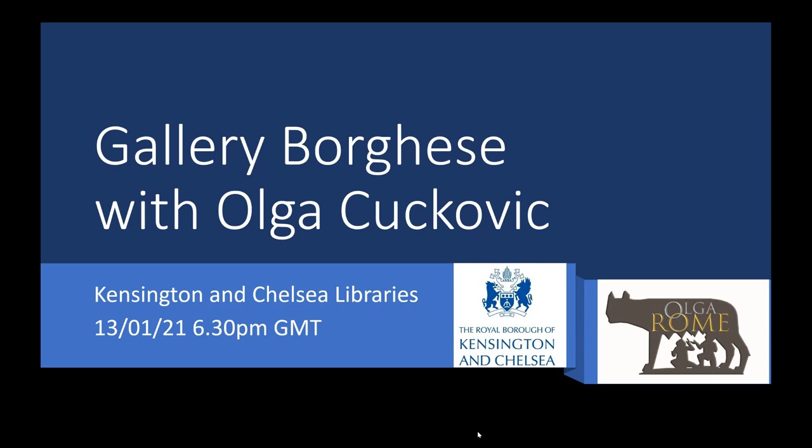In this talk, which is beautifully illustrated by her own photographs, she will guide us through the history of the collection kept in the Gallery Borghese. Being a lover of art herself, Olga started working as a tour guide in her hometown of Dubrovnik, but has lived and worked in Rome for the past 30 years. She obtained a master's degree in Arts Management at the American University of Rome and is perfectly placed to show us this beautiful gallery. It's a great pleasure to introduce Olga Cuccović.